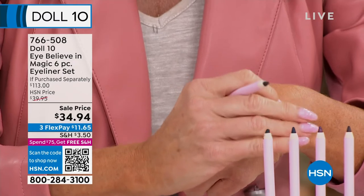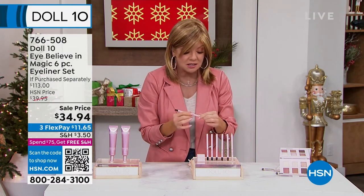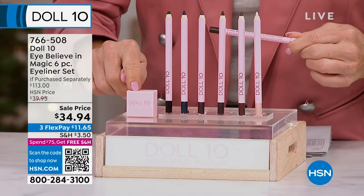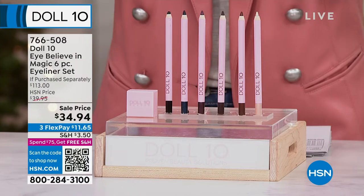This is $113 value. I get around $22 per eyeliner, which is what we're normally talking about here. You're getting all six of them and the sharpener included. Normally $39.95 is an amazing HSM price, and we took $5 off today.